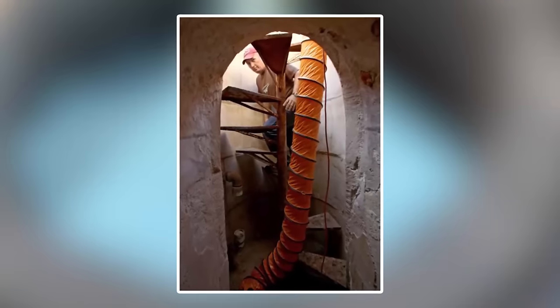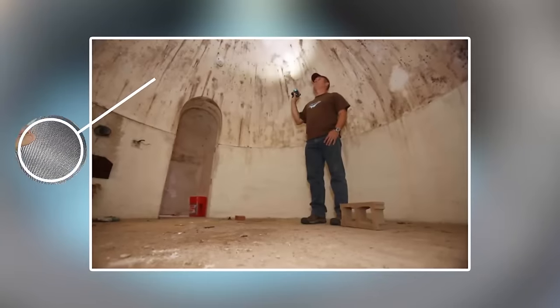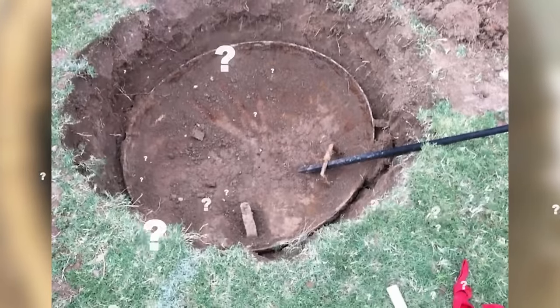On descending the steps, he found out they led to a big room with a dome-shaped ceiling made of fiberglass, exactly like the sketches showed. But what exactly was this? And who made it, then sealed it up?